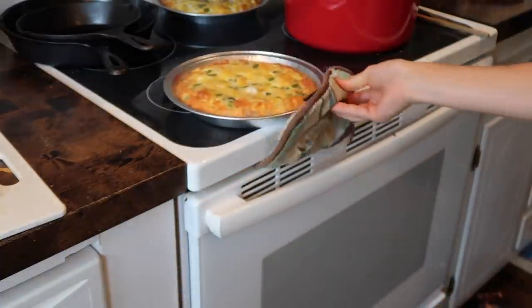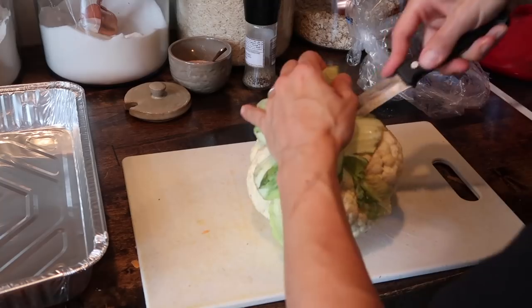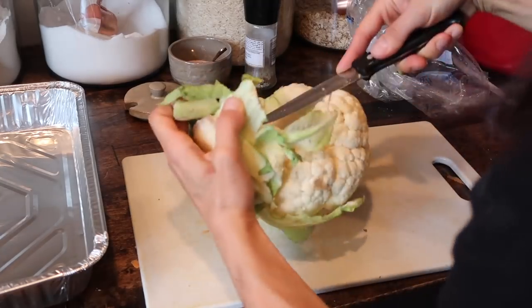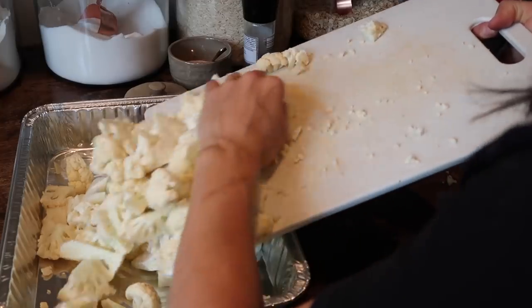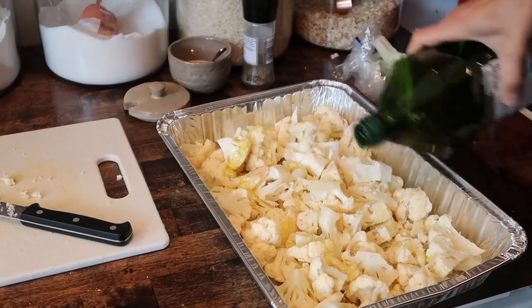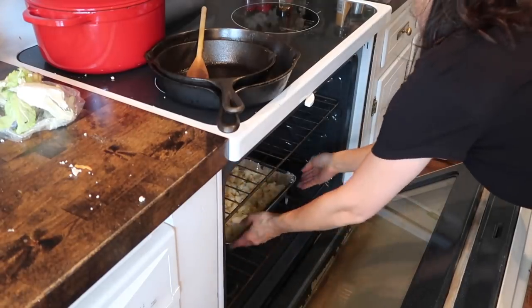At this point my quiches were done — perfect for breakfast, lunch, or dinner. Up next, a head of cauliflower that I cored and chopped and then tossed with olive oil, salt, and pepper, and popped in the oven to roast at 420 degrees for about 40 minutes to get nice and crispy.